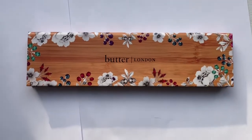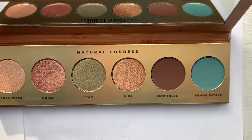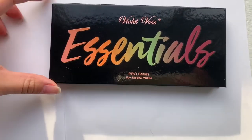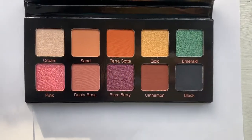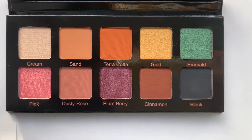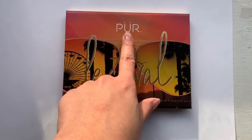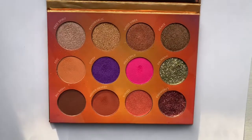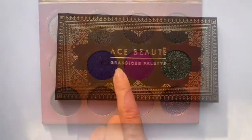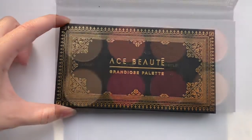The Dose of Colors palette comes with a dual-ended eyeshadow brush. This is a Butter London palette, and I really like the range of colors it has. Here we have the Violet Voss Essentials Pro Series Eyeshadow Palette — a great palette if you want to try different colors and come out of your comfort zone. This is the Festival Palette from Peer. This palette has a little bit of everything: mattes, shimmers, and glitter.